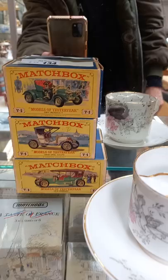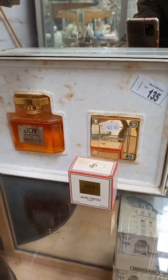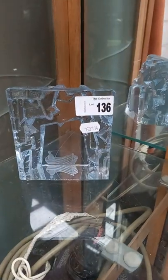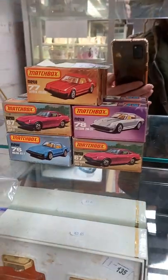Corning ware. Costume. More moustache cups. More matchbox. Some nice Joy — Jean Patou Joy perfume. Stromberg Scheiten signed glass paperweight. Skeleton clock. More matchbox, all Japanese sports cars — it's a great lot.